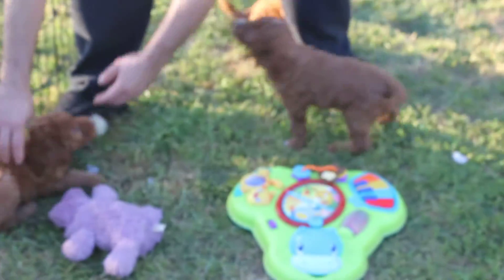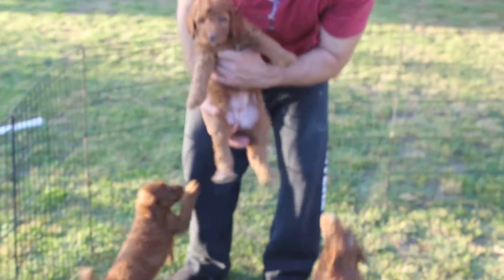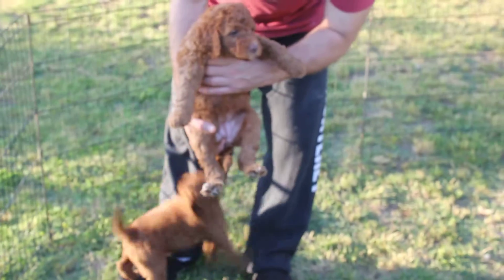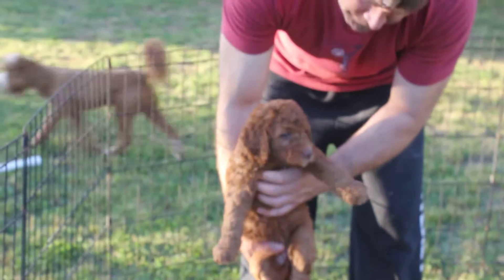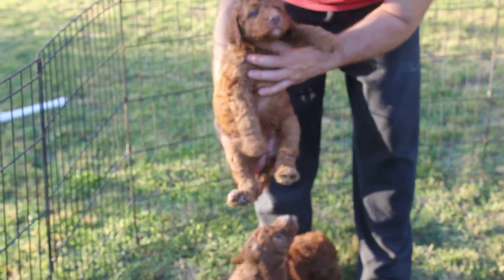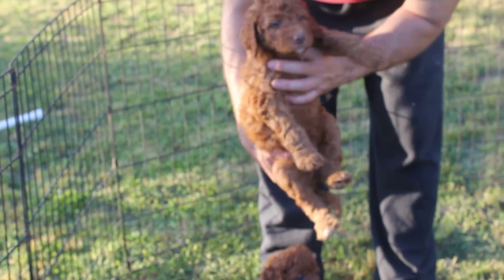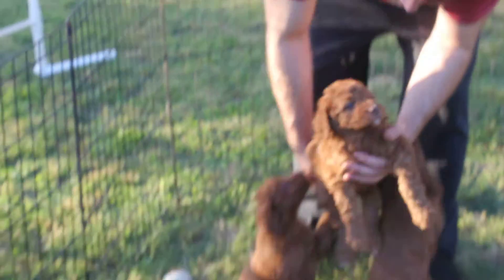Over here we've got Damsel. Here's Damsel. She's got a rose nose. Very cute. Super sweet.